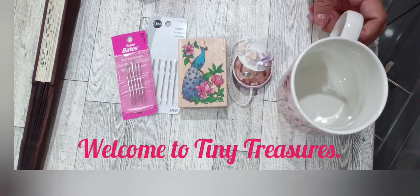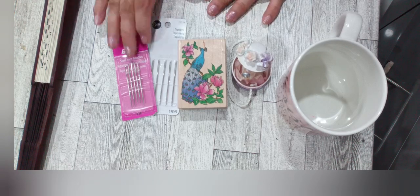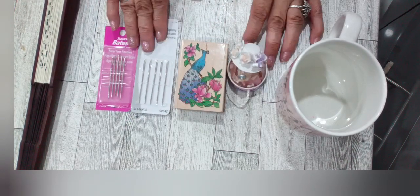Hello everybody, welcome to Tiny Treasures, this is Carmen. Thank you for stopping by — I wanted to share some of the things that I picked up.